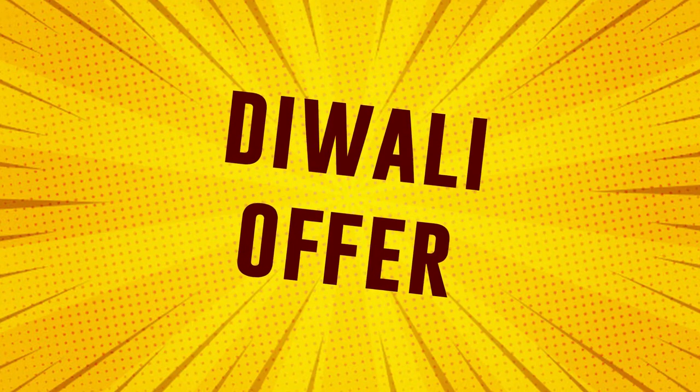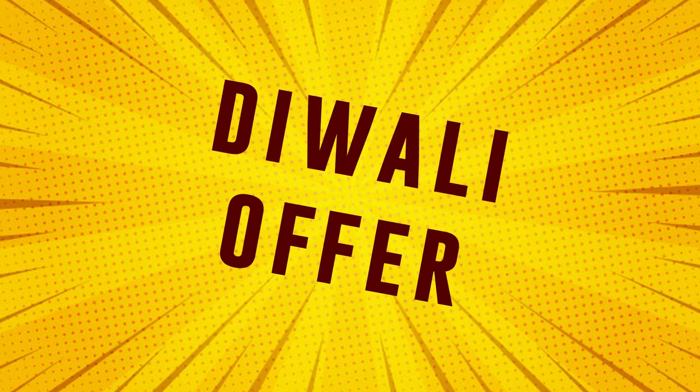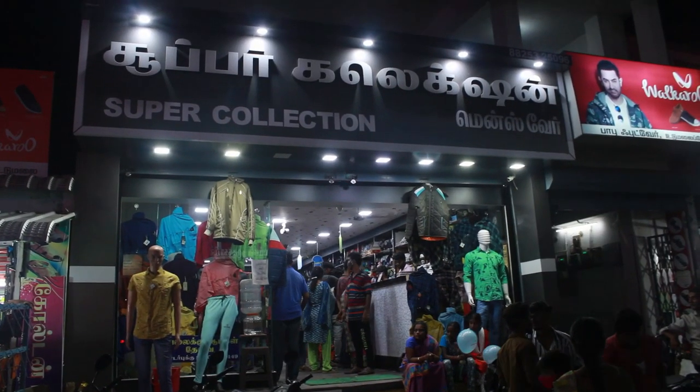Hi friends! Let's see what offers you in this video. See what offers you in the Super Collection.